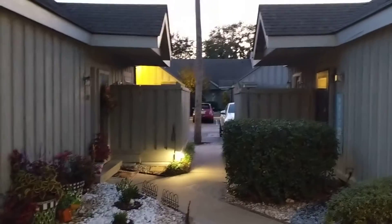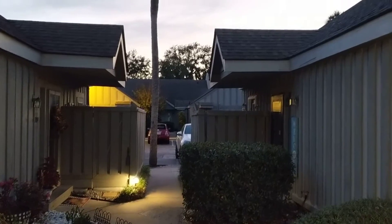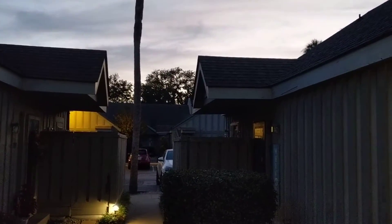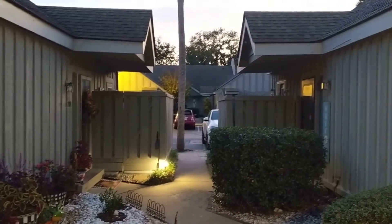We are here just at dusk at 7-11 Queens Grant. Just wanted to do a quick walk through and I can certainly come back when it's a bit lighter out. This is a look out towards the parking lot.